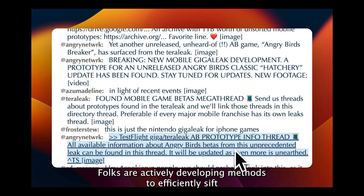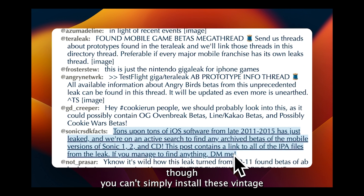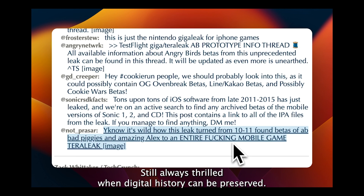Folks are actively developing methods to efficiently sift through all of these archived apps, and there's a Discord server exploring these archives too, though you can't simply install these vintage apps on contemporary phones as they are incompatible with modern devices. Still, always thrilled when digital history can be preserved.